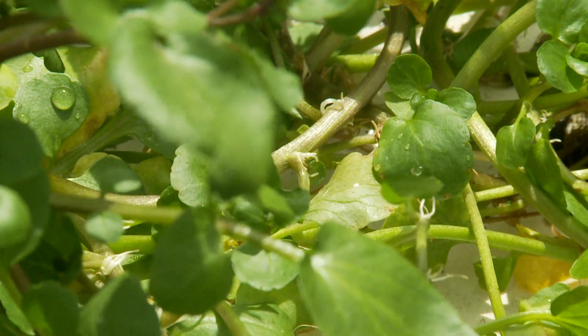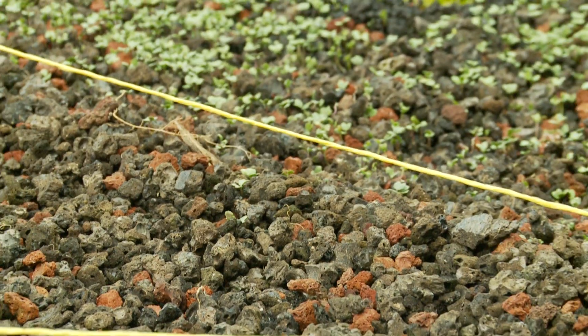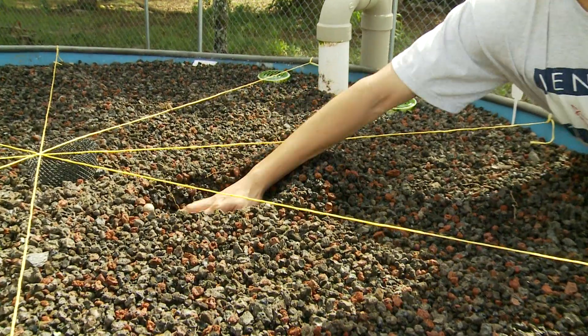Plants have to grow in something. They have to grow in some kind of media for the roots to hang on to. You can use lava cinder, which we have plenty of here in Hawaii, so that's why I chose to use lava cinder.